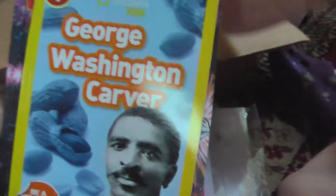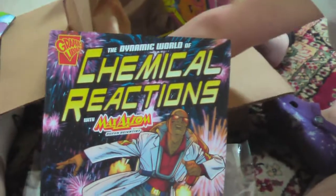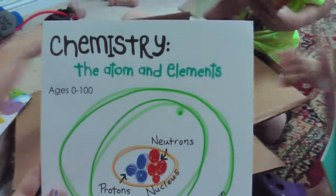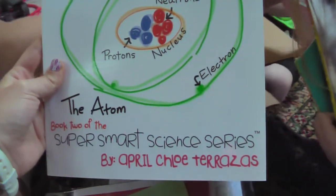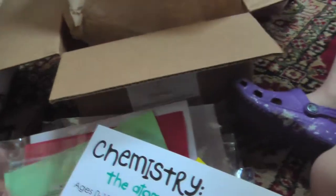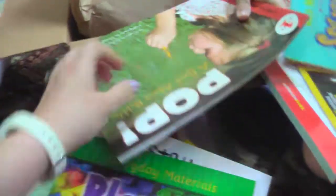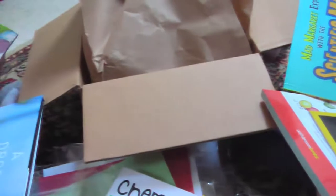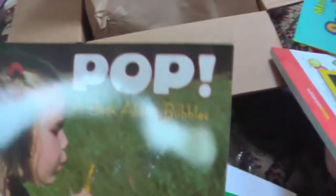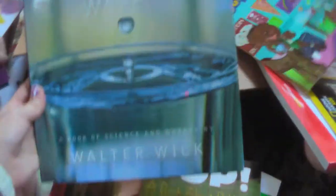We have books: George Washington Carver, Chemical Reactions with Max Axiom, Chemistry: The Atom and Elements, then The Atom — book two of the Super Smart Science series. Then there's Plastic: Everyday Materials, and Pop! A Book About Bubbles, and A Drop of Water.